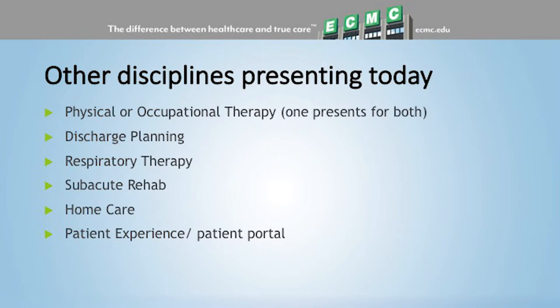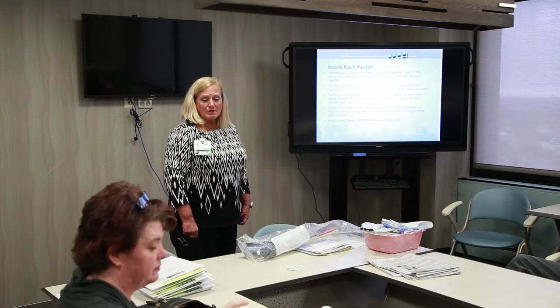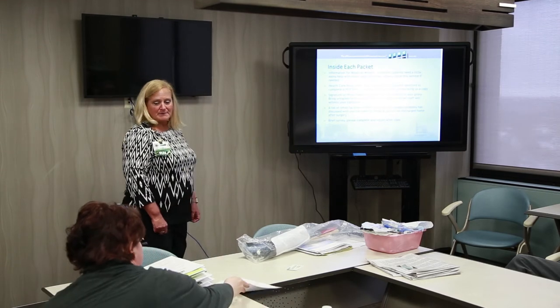Regarding the patient experience portal — we don't have representatives here today, but we've put the email address on the sign-in sheet. Someone from our patient experience department will send you an email inviting you to our patient portal. The patient portal at ECMC gives you real-time access to your medical records from your hospital stay.